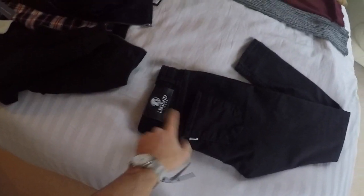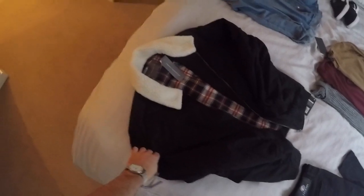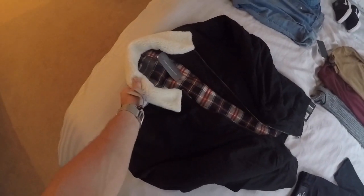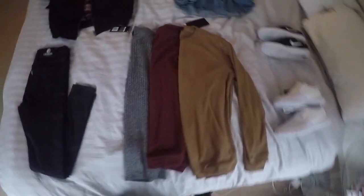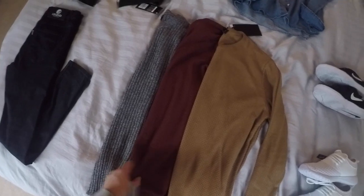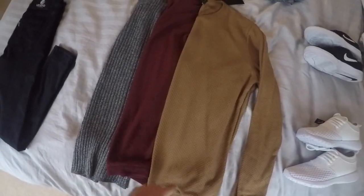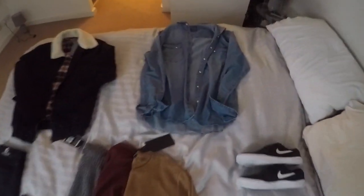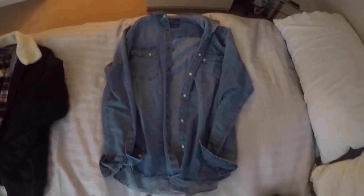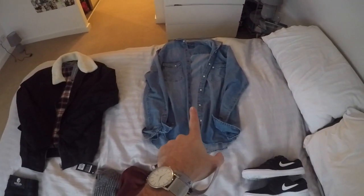We have Legend London black jeans. We have a French Connection Borg jacket with a Borg collar, so around here. It's autumn, so why not? Some different coloured tops. I'm not a big fan of brown, but we'll see how that goes. We also have a denim shirt, which would probably go nice with maybe like a white t-shirt underneath it.